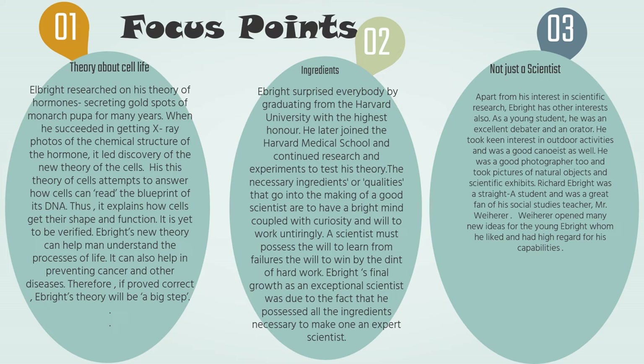Therefore, if proved correct, Ebright's theory will be a big step in the field of science. He surprised everybody by graduating from Harvard University with the highest honor. He later joined Harvard Medical School and continued research and experiments to test his theory. The necessary qualities that go into the making of a good scientist are a bright mind coupled with curiosity and the will to work untiringly. A scientist must possess the will to learn from failures and to win by dint of hard work. Ebright's final growth as an exceptional scientist was due to the fact that he possessed all these ingredients.